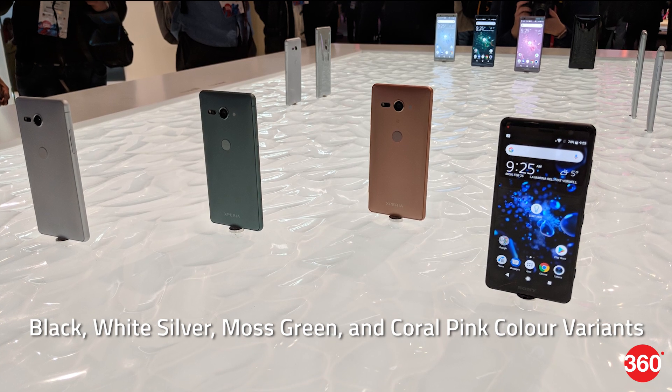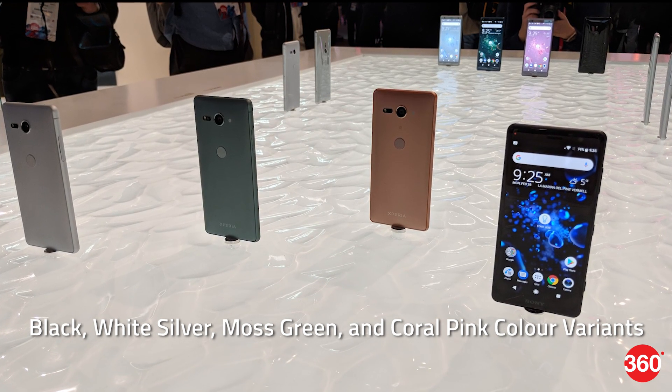The XZ2 Compact will be made available in black, white silver, moss green, and coral pink color variants.